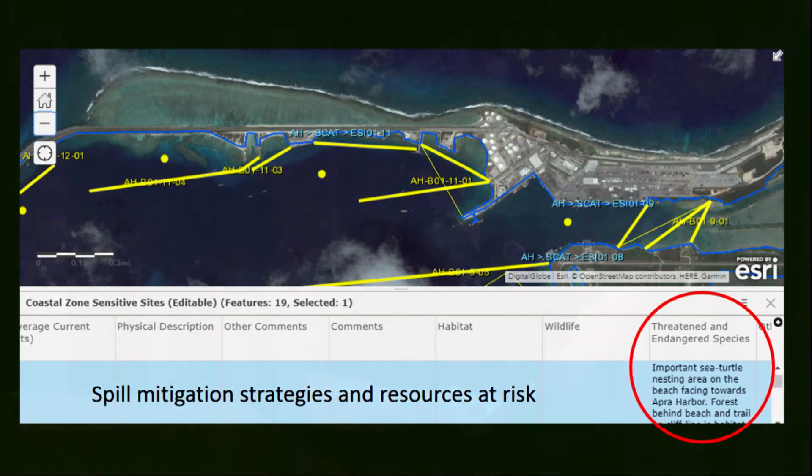When you pull up this extended view, you can get information on the habitat type, what to do, how much equipment to use, and where to get it.